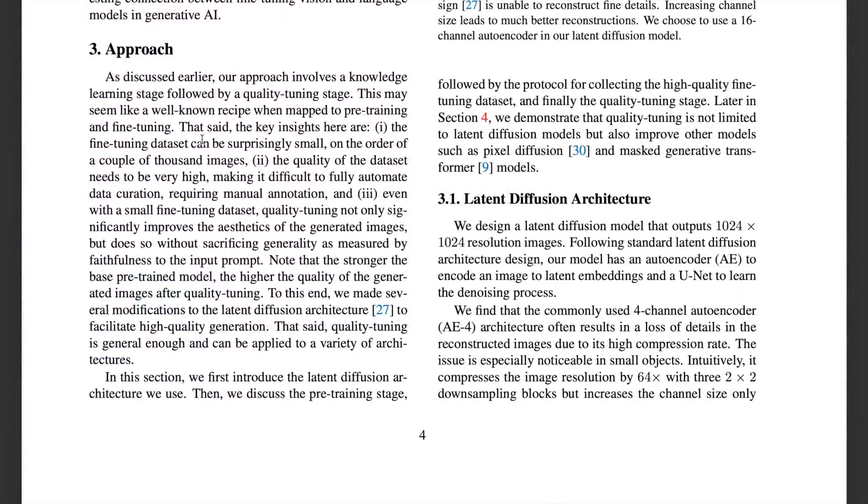Let's start with the approach. EMU is trained in two stages: pre-training and quality fine-tuning. Though this may be a well-known recipe, the main message from this paper is that it all comes down to quality rather than quantity.